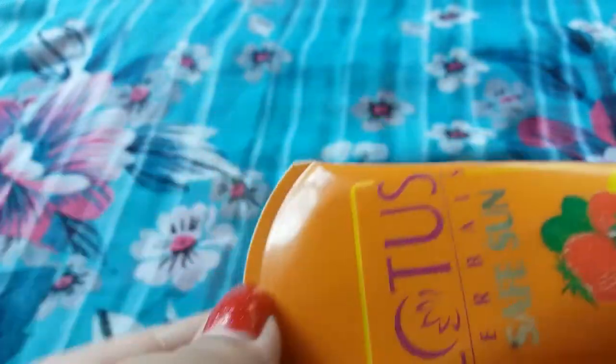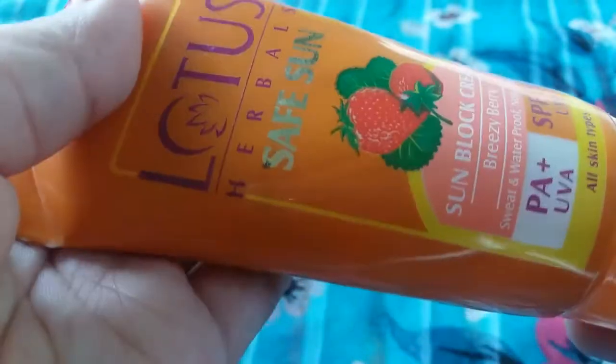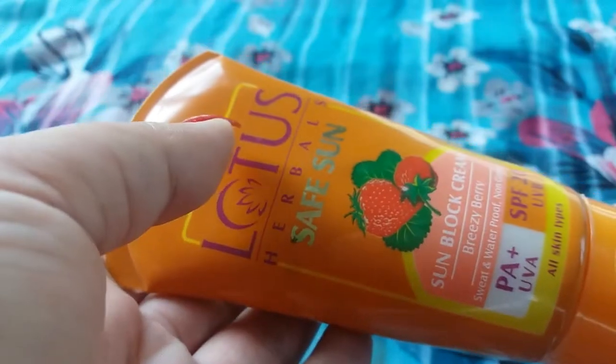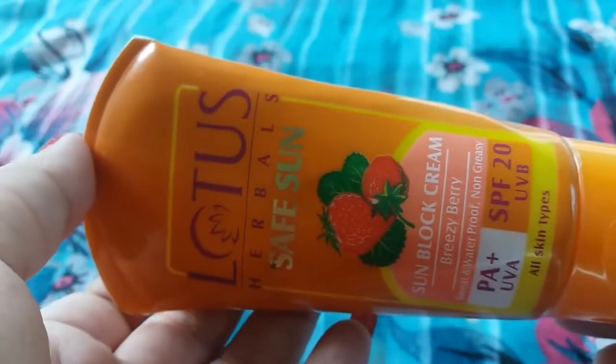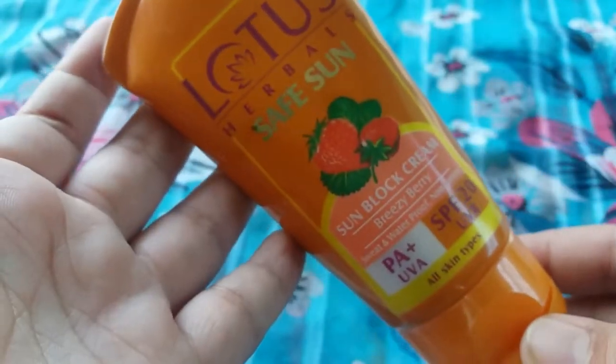Summers are here and we all need a good sunscreen to protect our face from too much heat before going out. This sunscreen gives medium duration protection against the damaging effects of UV rays. I love most of the products from Lotus, and I usually spend very less time under the sun, so SPF 20 is sufficient for me for daily use.